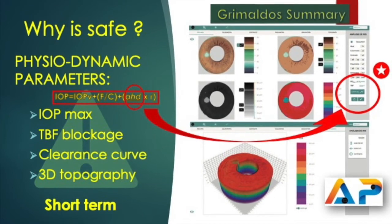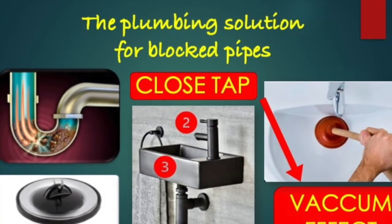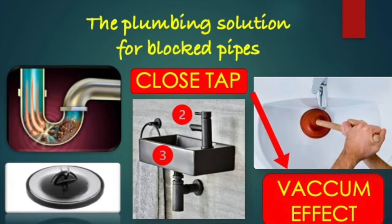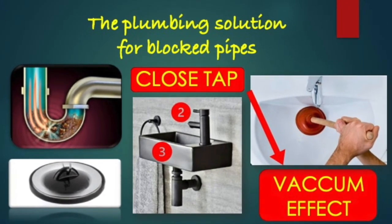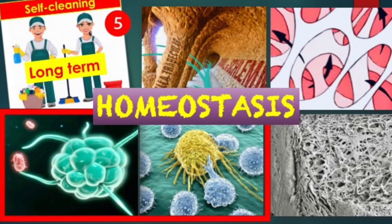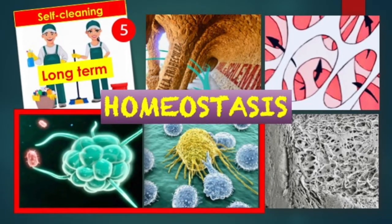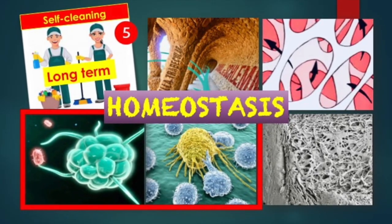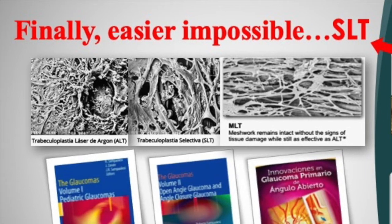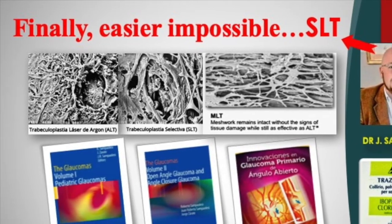If despite the checkup, hypertension appears or a trabecular blockage occurs, the solution is to quickly close production and dehydrate the aqueous humor, which causes a sudden vacuum effect that unlocks the outflow. Long-term, we have a physiological ally: the homeostasis of trabecular and endothelial cells, which carry out daily cleaning of foreign bodies from the trabecular meshwork via bicellular phagocytosis. In the worst case scenario with chronic hypertension, the solution is a laser trabeculoplasty using the same laser we use for iridoplasty.